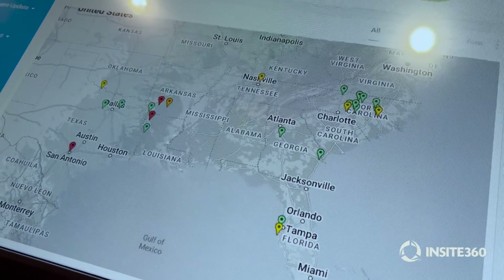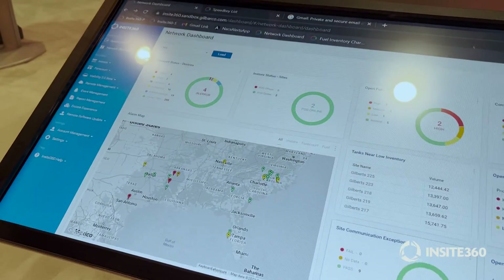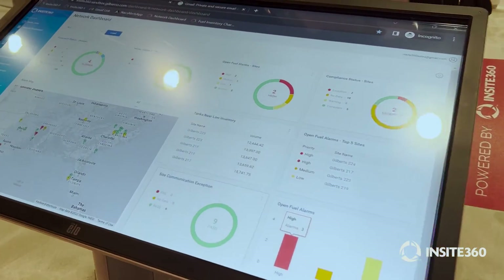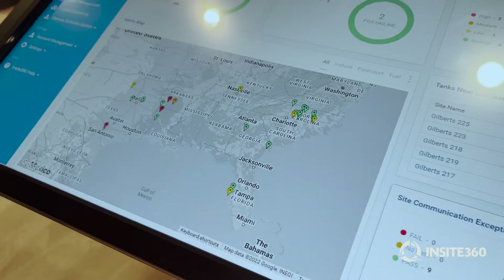Yellow means we've got something in warning — you might want to keep an eye on it, but it's not critical. Orange means that we have some type of either medium-level fuel alert or some equipment down. And then red means that we definitely have something in error, and you might want to address that very quickly.